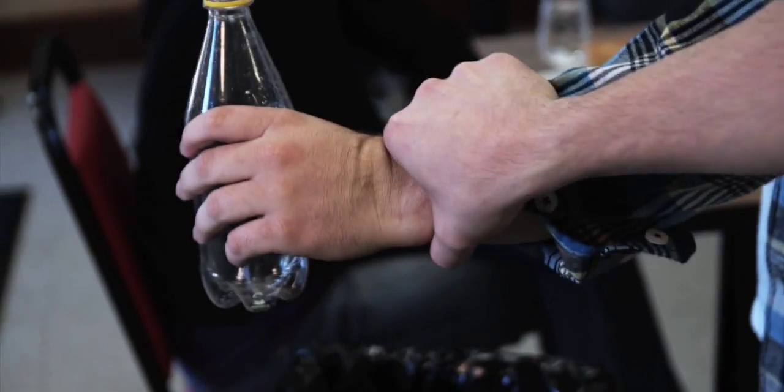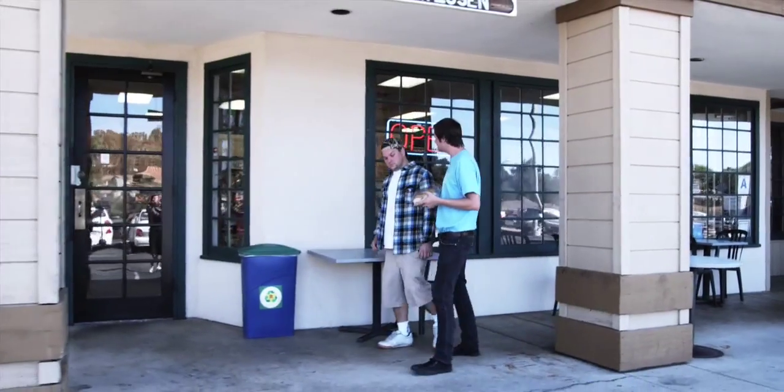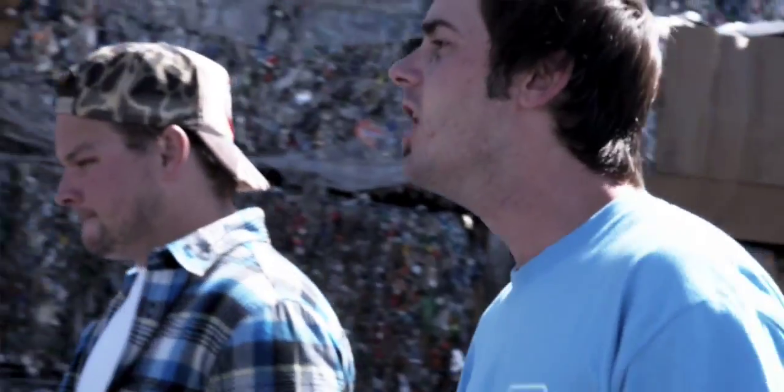Finish your soda, don't throw it in the trash. Put it in the blue bin, then sit back and relax. Leave the rest to us, cause eco-friendly rocks. It took five bottles to make this bottle box.